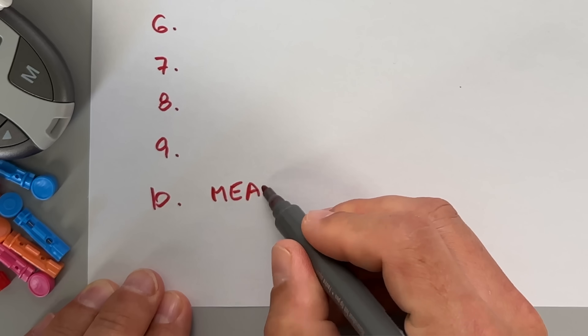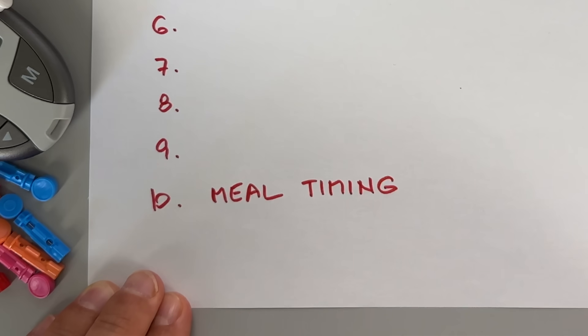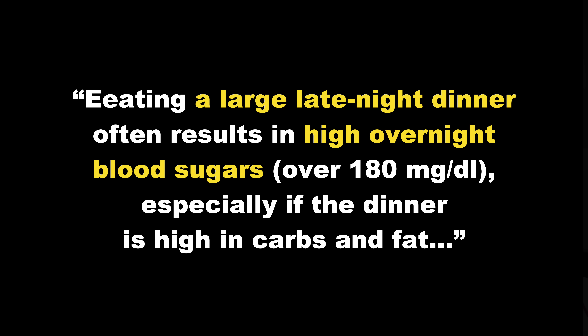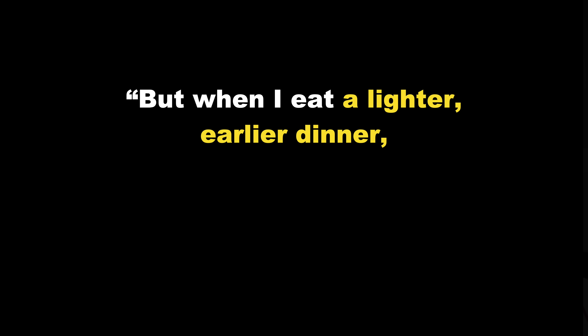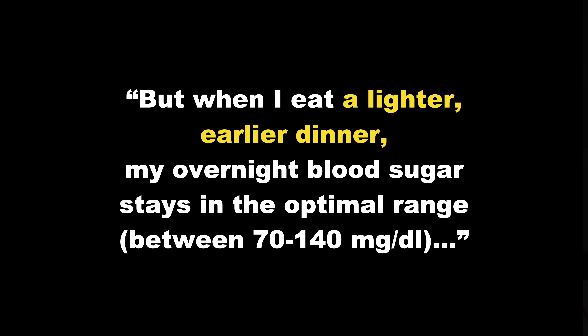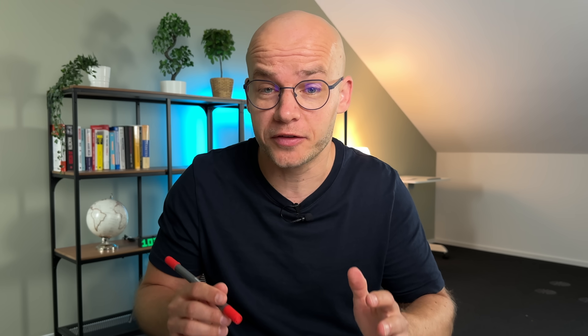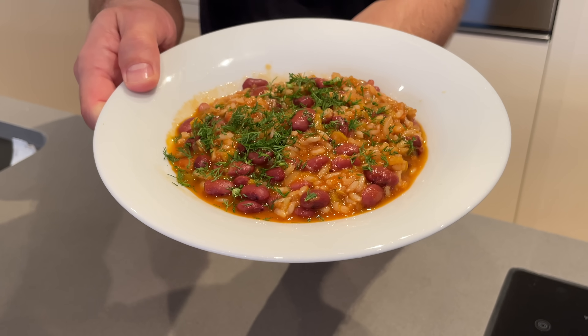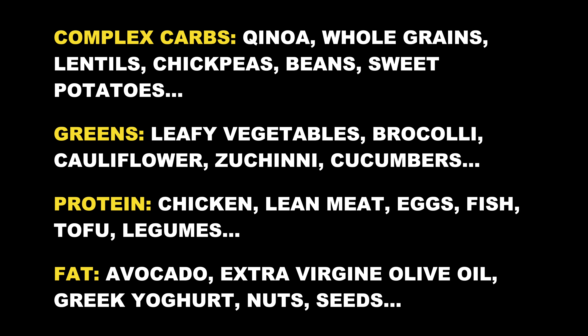Starting with the first unexpected thing that lowers blood sugar: Adam found that eating a large late-night dinner often results in high overnight blood sugars over 180 mg/dL, especially if dinner is high in carbs and fat. But when he eats a lighter, earlier dinner, his overnight blood sugar stays in the optimal range between 70 and 140 mg/dL. I've been experimenting with dinner timing too and seen very similar results. Here are some blood sugar friendly foods I often have for dinner.